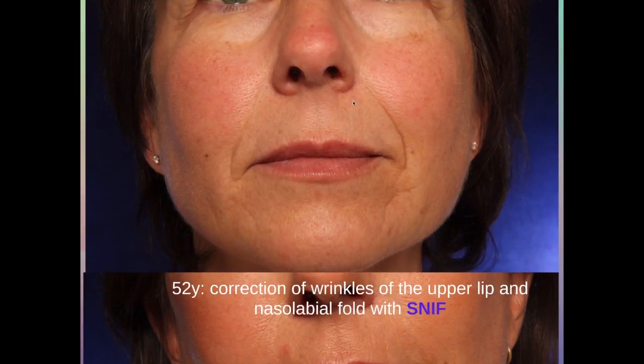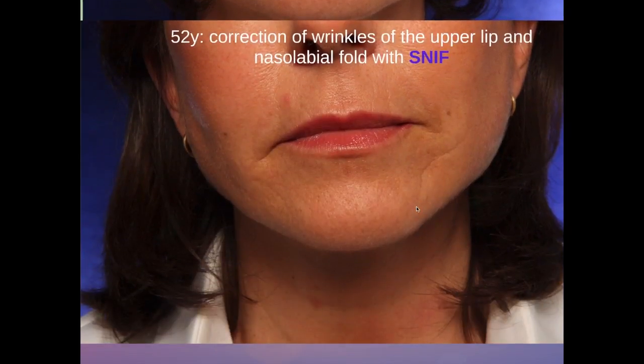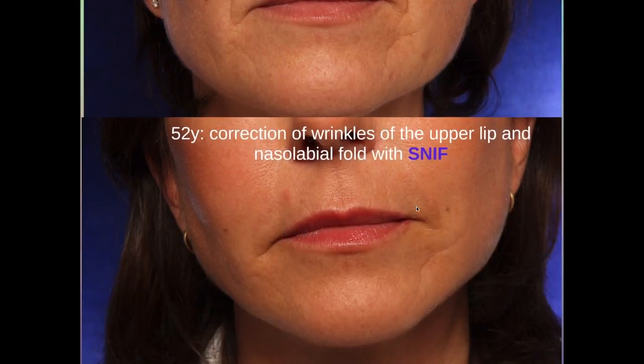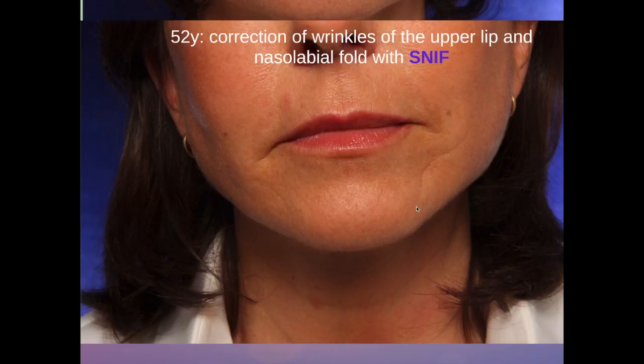This is a 52-year-old lady with sharp folds in the nasolabial fold and also smaller wrinkles in the upper lip. We treated her with SNIF alone — only sharp needle intradermal fat grafting — her own fat injected directly into the wrinkles. And as you can see, almost all the wrinkles have disappeared.